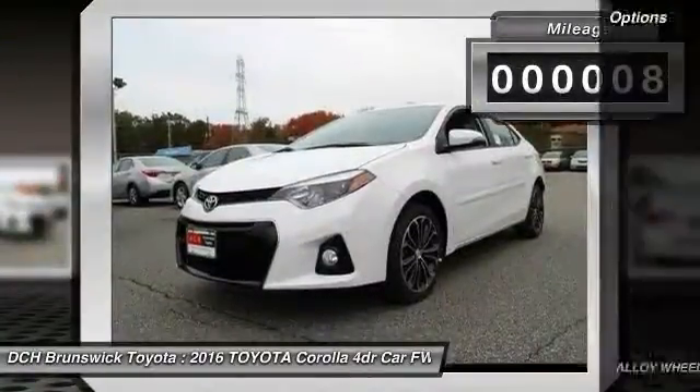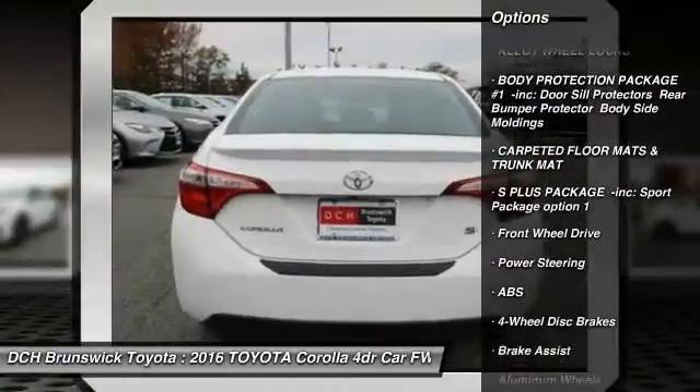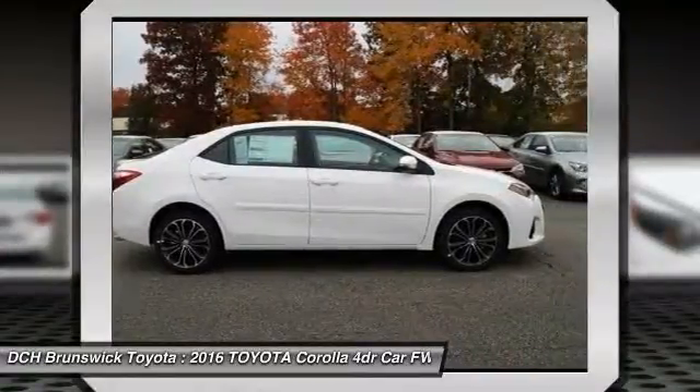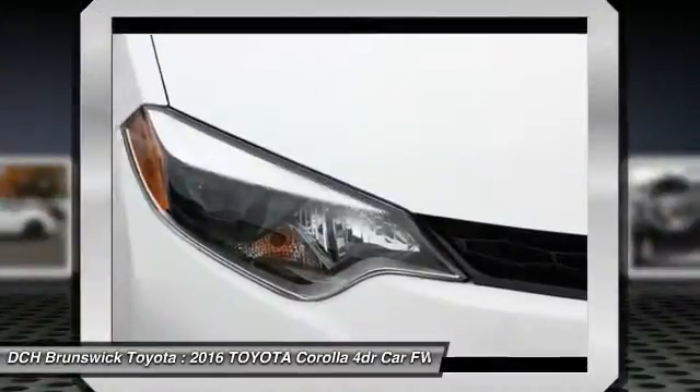Here are some of this vehicle's great options: anti-lock braking system, keyless entry, steering wheel audio controls, traction control, stability control, leather-wrapped steering wheel, Bluetooth, adjustable steering wheel, power steering, and cruise control.